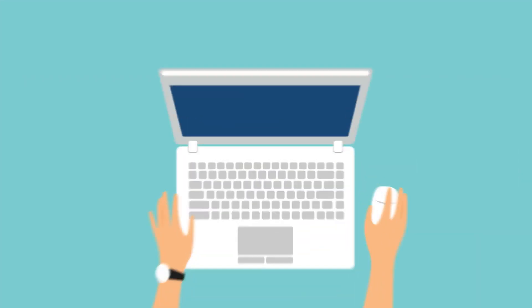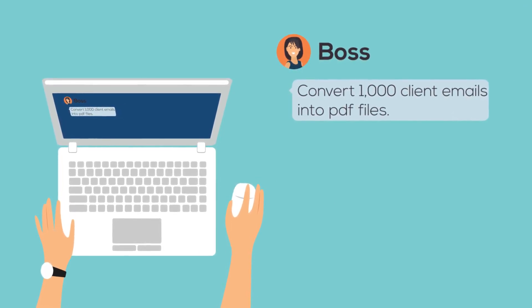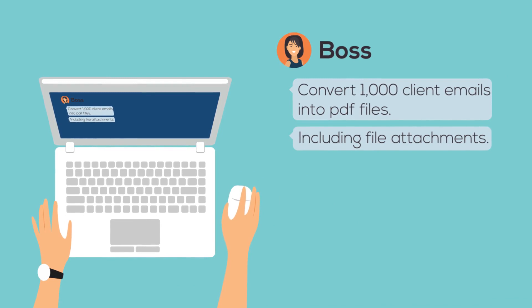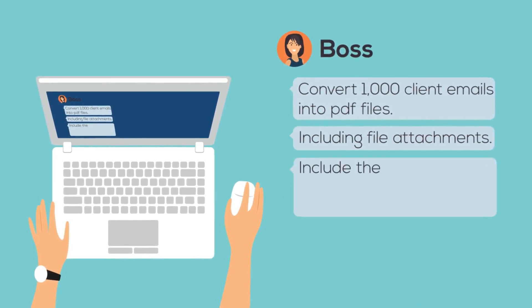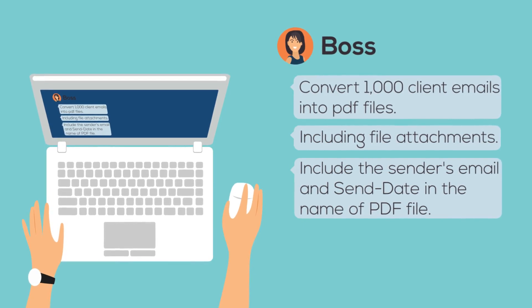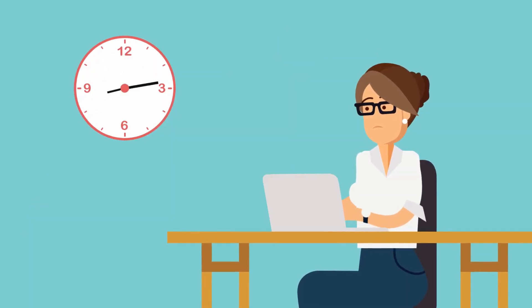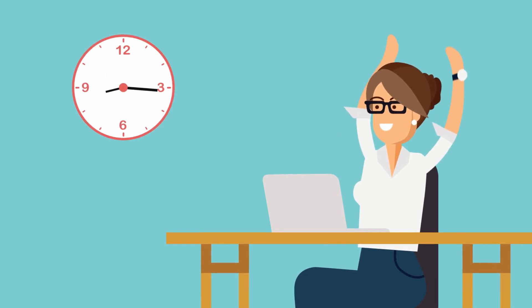Here are a couple of examples. My boss told me to convert 1,000 client emails into PDF files, including file attachments. And by the way, include the sender's email and send date in the name of the PDF file. That would have taken me a week to do manually, but Message Export did it right away.